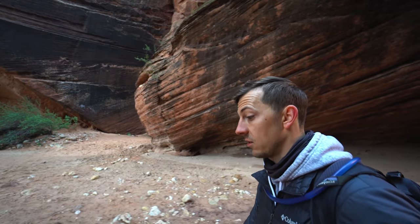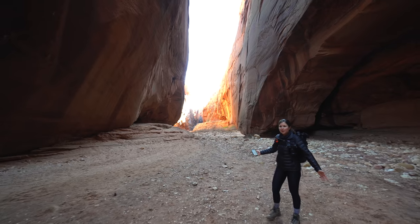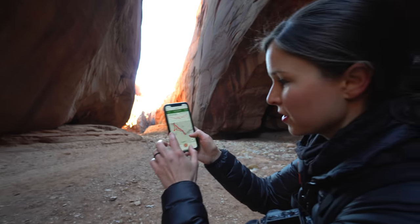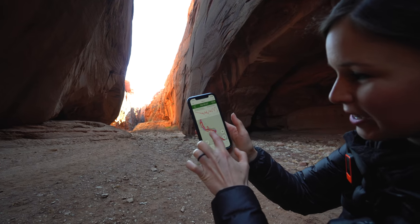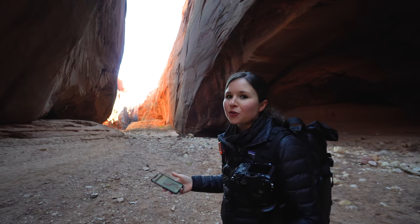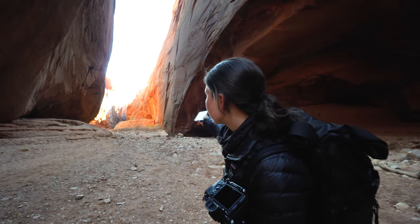It's just absolutely massive in here. It really opens up. I think we made it to the end where All Trails says to go. All Trails struggled to keep up with our movements and said we lost GPS signal. It's very easy to follow the trail though because there's only one option. It opens up a ton right here — I'll go check it out and then we'll probably head back.